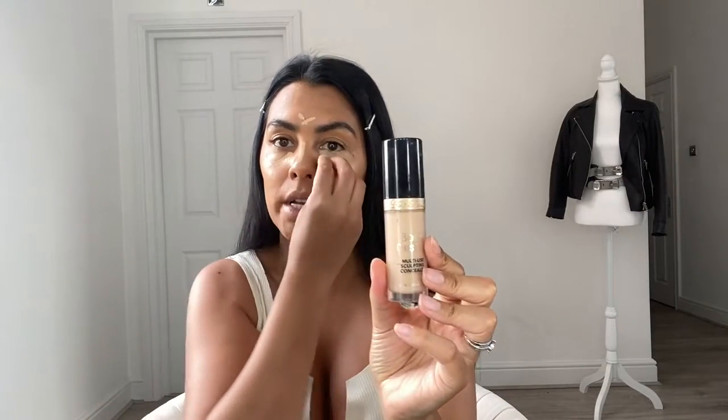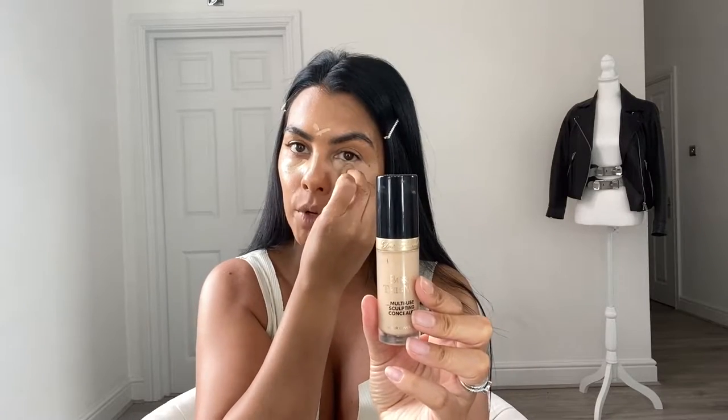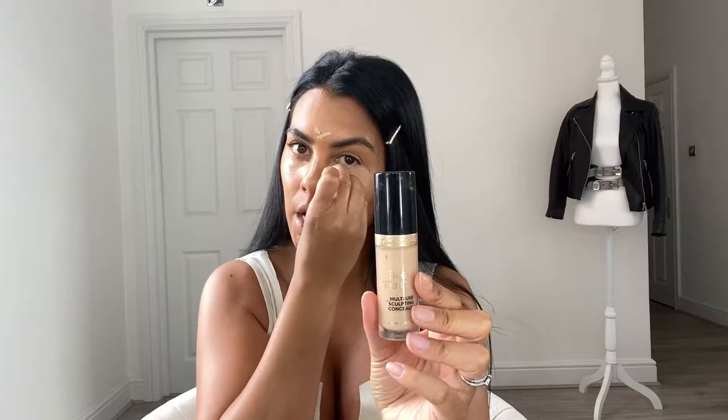How have I not told you what concealer it is? It's by Too Faced Born This Way Multi-Use Sculpting Concealer. That's what I'm using under my eyes, guys. It's really, really thick, which is exactly what I need under these bad boys. It's called Light Beige. I don't know how many shades you need to go down from your skin tone, but I do like to go slightly lighter just so my eyes brighten up and I look less tired.